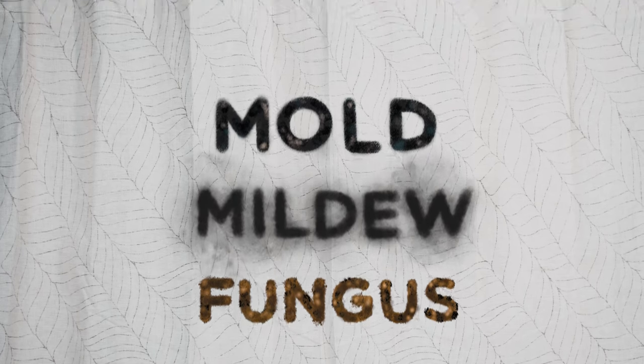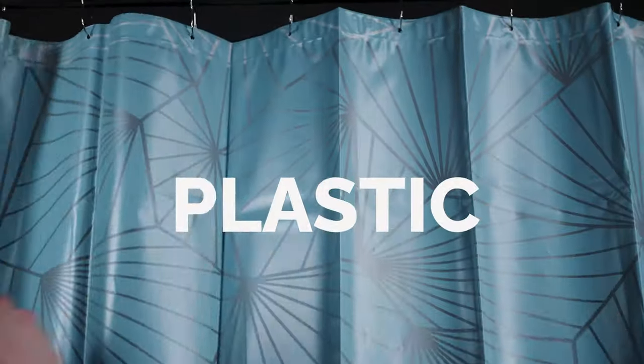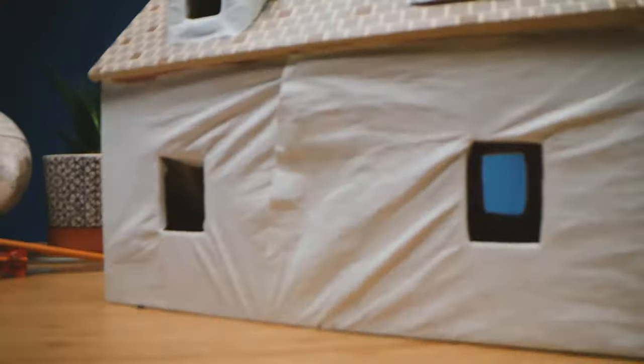We were on a hunt for a fabric to replace traditional curtains that were just not getting the job done. Cotton, polyester, plastic — ever been able to smell the plastic from a new product? That's a toxic whiff.